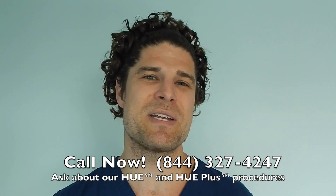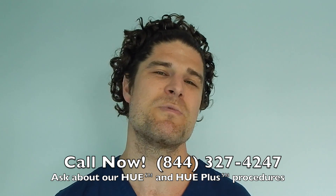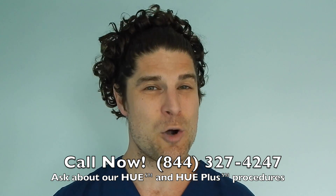But with the moving of — we've moved about 6,000 hairs today. I think we'll have great results on top. Okay, let's go forward to it. We're excited. Thank you very much, Doug. Call us now, 844-327-4247 and ask about our Hue and Hue Plus procedures, which move more hair than ever before. Hope to hear from you soon.